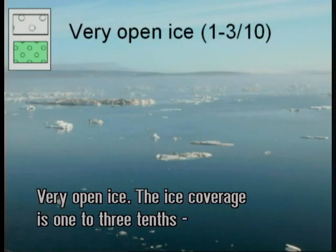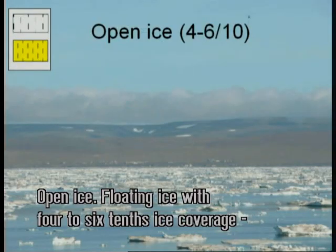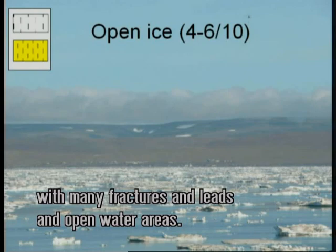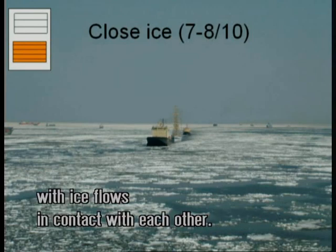Very open ice: the ice coverage is 1 to 3 tenths, with more open water than ice. Open ice: floating ice with 4 to 6 tenths ice coverage, with many leads or fractures in the ice and open water areas. Close ice: coverage is 7 to 8 tenths, made up of ice flows mostly in contact with each other.